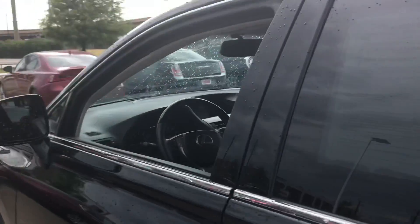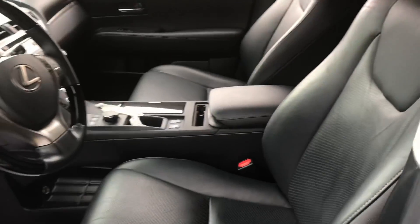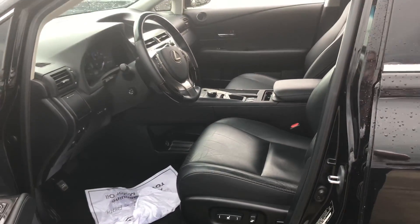Let me give you some quick interior pictures. Black leather interior, and here's the back seat.